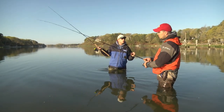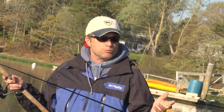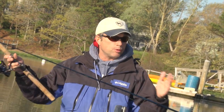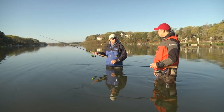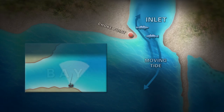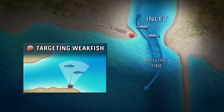You could go on Google Earth or Google Maps and look at all these finger inlets and find your choke points. Look for a bigger, wider bay that's drained by a little narrow inlet — there are probably dozens of them from Connecticut up to Cape Cod. Cape Cod seems to be the northernmost range of the weakfish; they don't seem to move too much further than that.